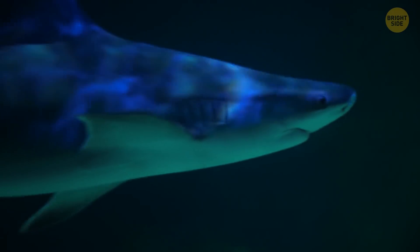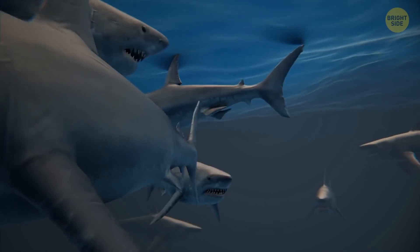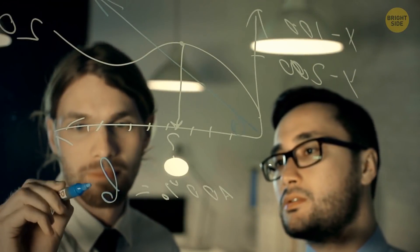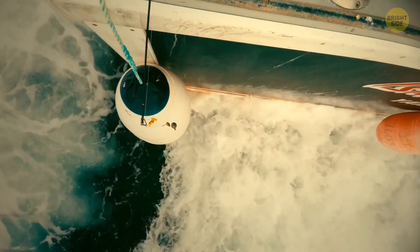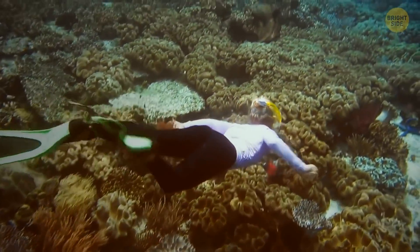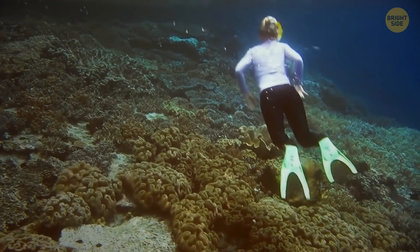Sharks are some of the best swimmers in the world. They are so fast thanks to their body shape and also a special kind of skin covered in small teeth, not scales. Scientists created a film based on shark skin technology. When a ship is covered in it, little marine creatures can't stay attached to it, and so the vessel can travel faster and save fuel. Swimmers wearing swimsuits made of shark-inspired material also become much faster.